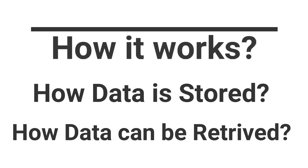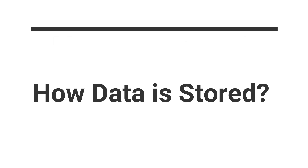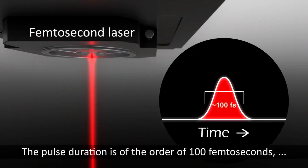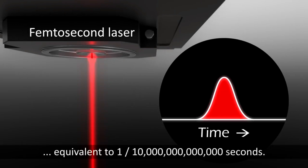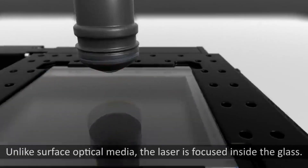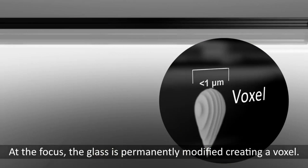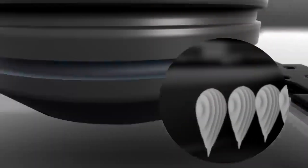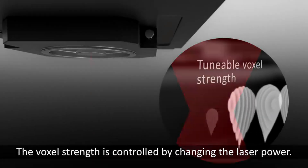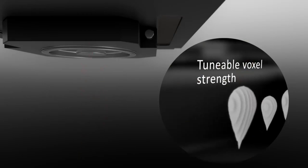This technology uses ultrafast laser optics and artificial intelligence to store data in quartz glass. Data is encoded in each voxel — so what is a voxel? Microsoft calls it a voxel in Project Silica: an infrared laser encodes data in a voxel, which is the three-dimensional equivalent of a pixel that makes up a flat image, storing data within the glass itself. For example, a two-millimeter-thick piece of glass can contain more than 100 layers of voxels.